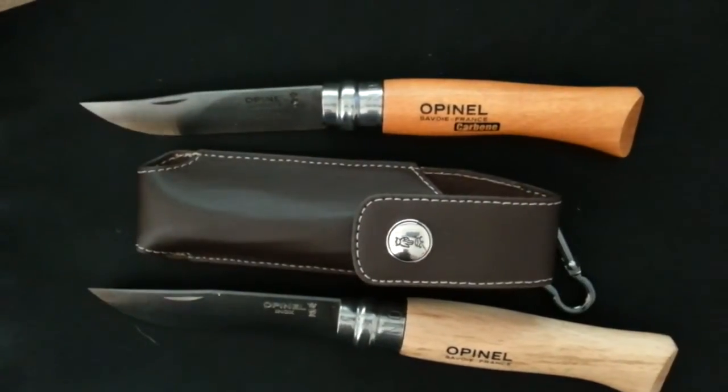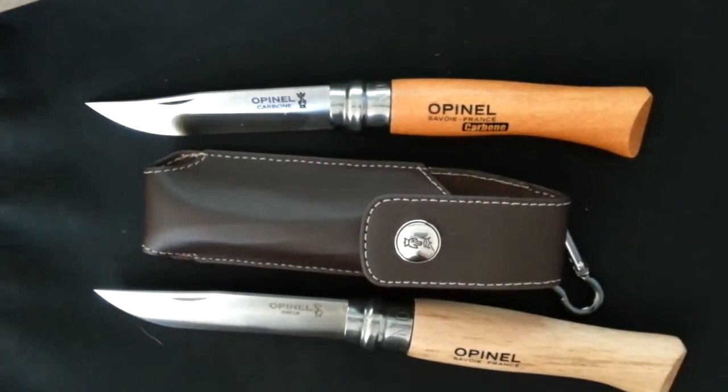Not just your everyday little ugly knife — just a great gift once again. My new favorite thing. We'll see you next week. Thank you.